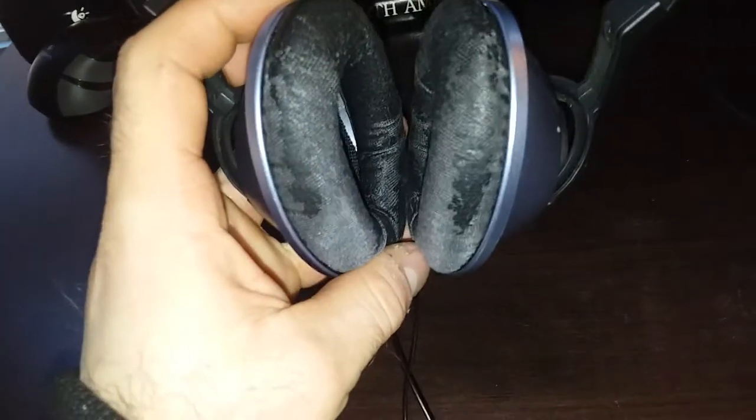They are worn down a little bit because they've been used, which is a good thing. Sony does make some really good headphones too — they make studio quality, professional grade headphones.